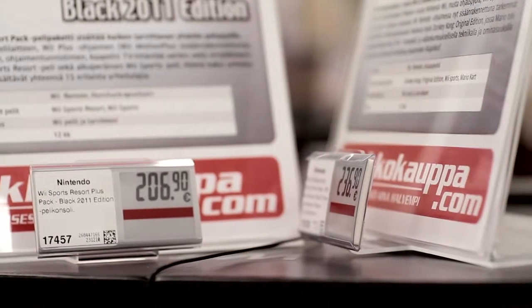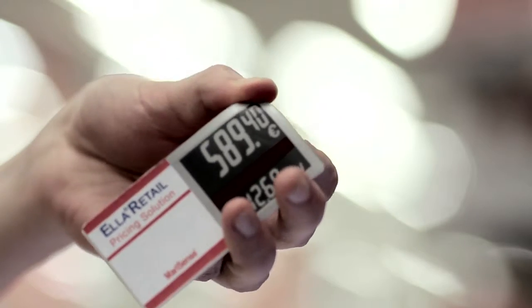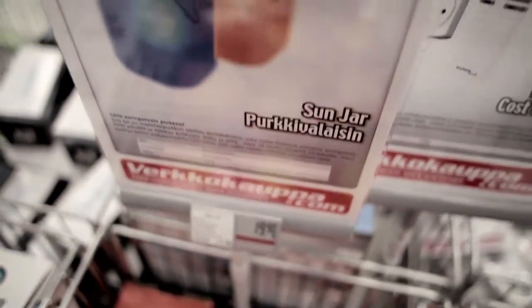The Ella price label consumes power only when the price is updated on the label. The salesperson should be selling rather than tinkering with price labels.